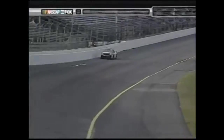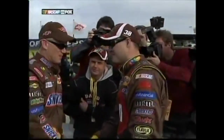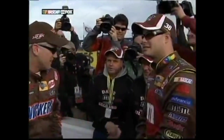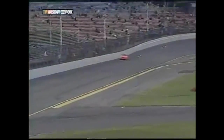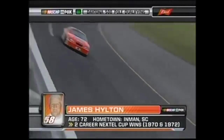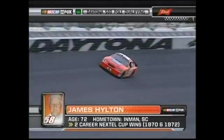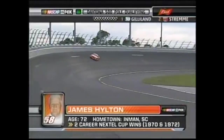Mark Martin goes out next in his new 01 Army car for Ginn Racing. And now James Hilton makes his highly anticipated qualifying run. The Fox booth notes that the last time James Harvey Hilton raced in the Daytona 500, David Gilliland was 6 years old — 1983 was Hilton's last Daytona 500 start.